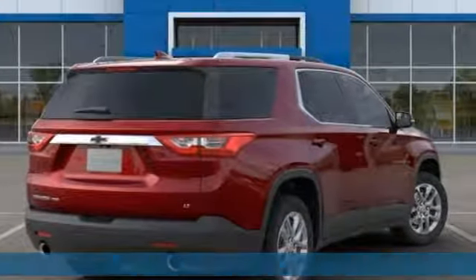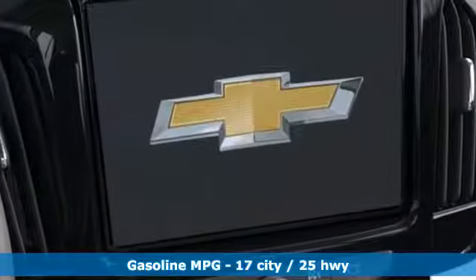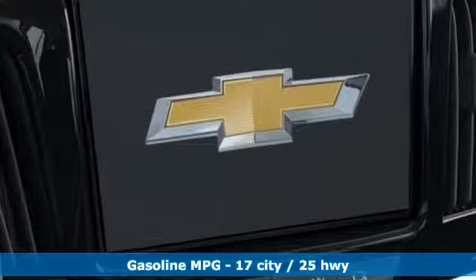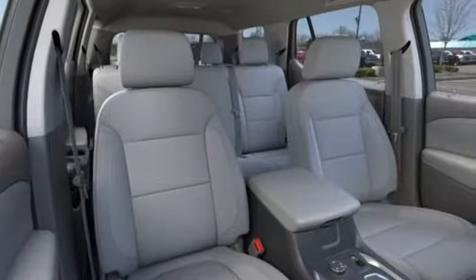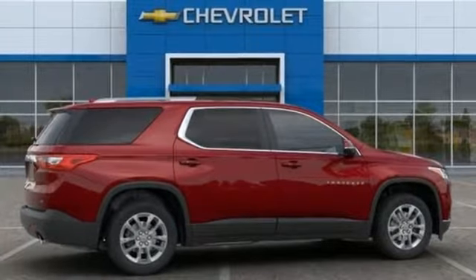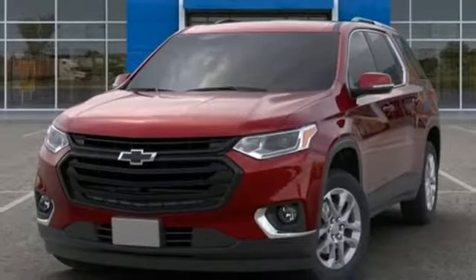A great vehicle is comprised of great features like these: V6 engine, dual zone climate control, streaming audio, rear parking sensors, front heated bucket seats, power heated mirrors, external memory control, active grille shutters, Wi-Fi hotspot, and automatic transmission.